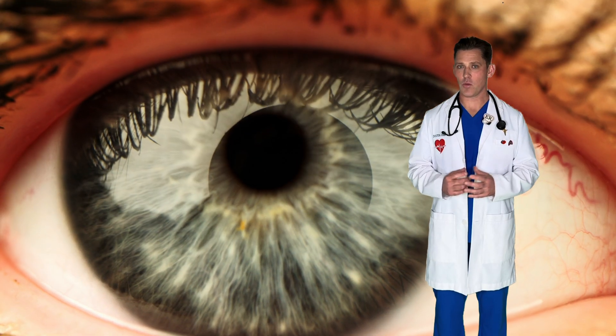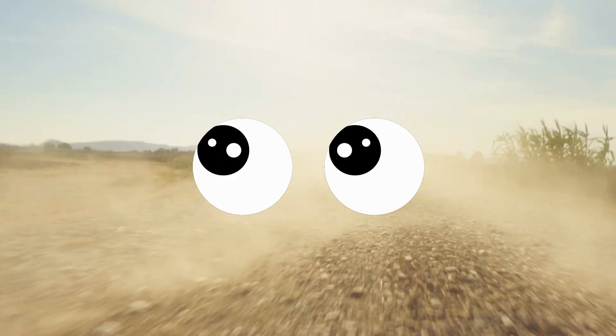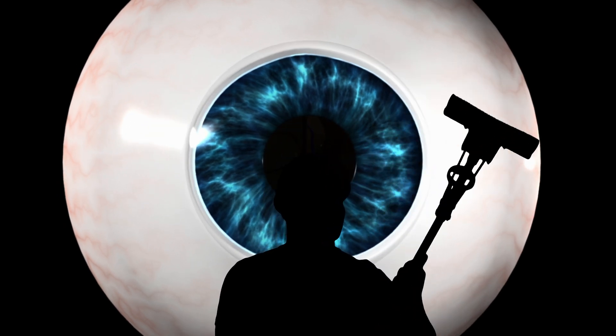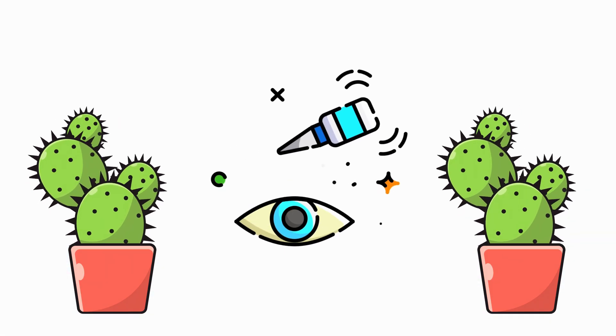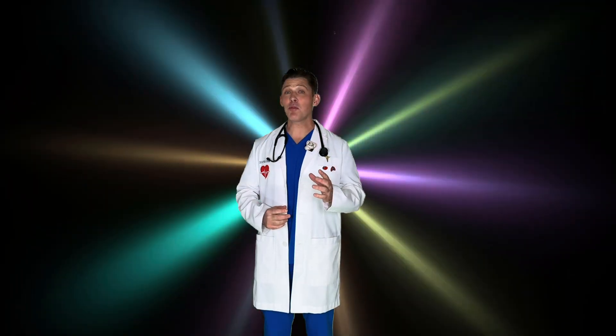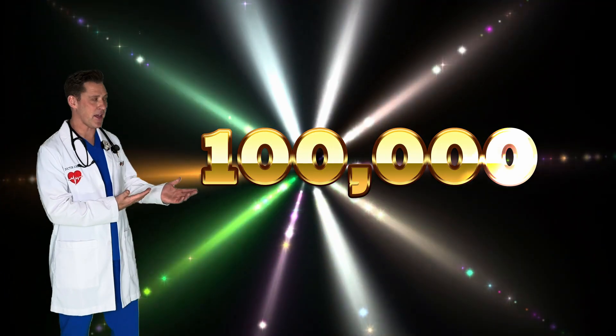Our eyelids protect our eyes when we close them and when we blink. Do you know why we blink? We blink for many different reasons. Blinking protects our eyes from getting touched or when dust or wind is blowing. It cleans our eyes when they get dirty, and it helps keep our eyes from getting dry. We blink more than 15 times a minute. That means from the time you're born to the time you graduate high school at about age 18, you'll blink more than 100,000 times.